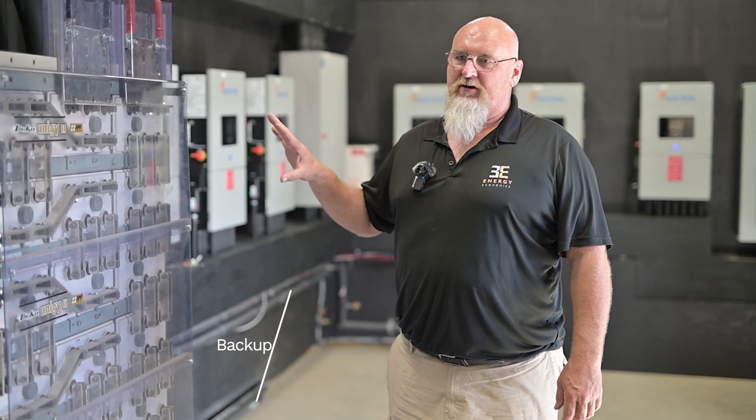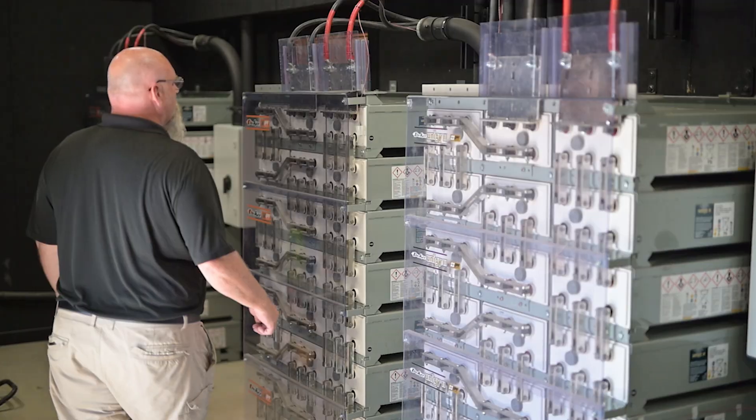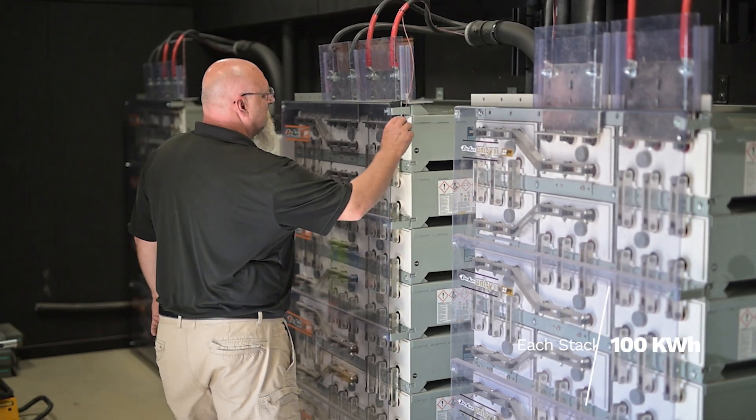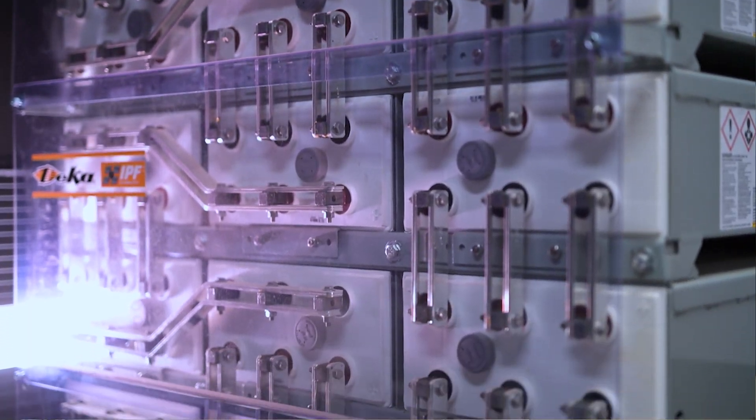The system has 300 kilowatt hours of batteries. Each one of these three stacks has 100 kilowatts each, and each one is made up of three individual racks of batteries.